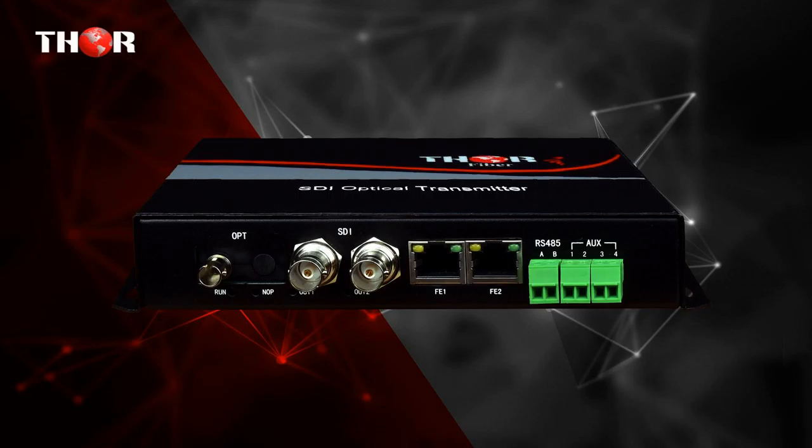Provides 2x 10/100 megabit per second Ethernet data shared transmission, which can be widely used in TV live broadcast, high definition video conferencing, and high definition video monitoring. In addition, it also transports RS-485 and 2 optional analog audio channels. You can purchase accessories to further enhance the settings on these units.